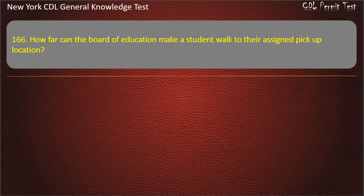Question 166. How far can the Board of Education make a student walk to their assigned pickup location? 1 half mile. 150 yards. 250 yards. Answer: 1 half mile.